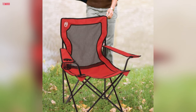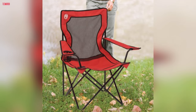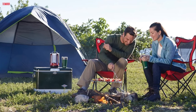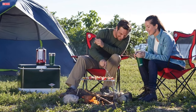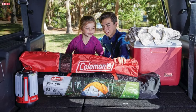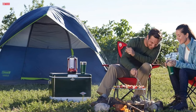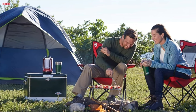With a roomy 21.3-inch seat and a comfortable 18.1-inch sitting height from the ground, this chair provides ample space and support for users of various sizes. The chair folds up easily to fit inside most car trunks, making it perfect for camping trips, picnics, beach outings, and more. The included sling bag allows for easy transport and storage. Backed by a one-year limited warranty, you can trust in the quality and durability of the Coleman Broadband Mesh Quad Camping Chair for all your outdoor adventures.